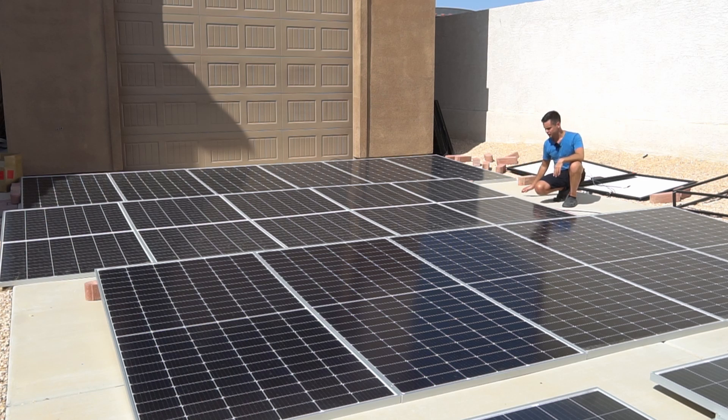I've read in studies that a bifacial solar module can produce 20 to upwards of 30 percent more over the course of the day if it's lifted up away from the roof or the ground. But when a bifacial solar module is close to the ground or close to the roof and it's extremely sunny like it is out here in Las Vegas, Nevada, buying a bifacial solar module is not worth the added cost.